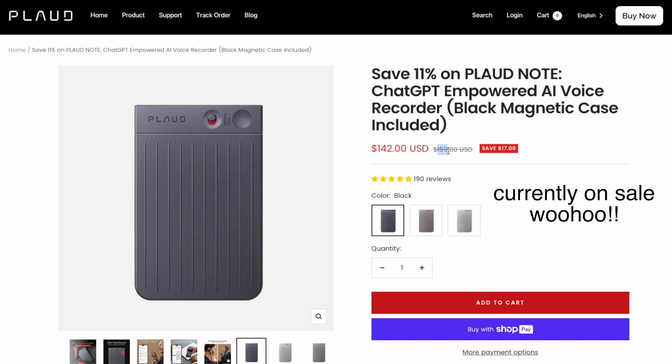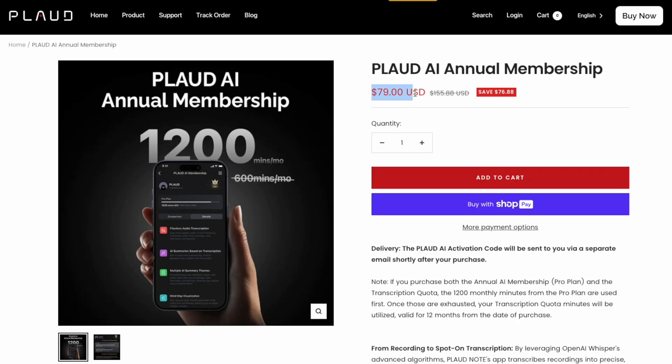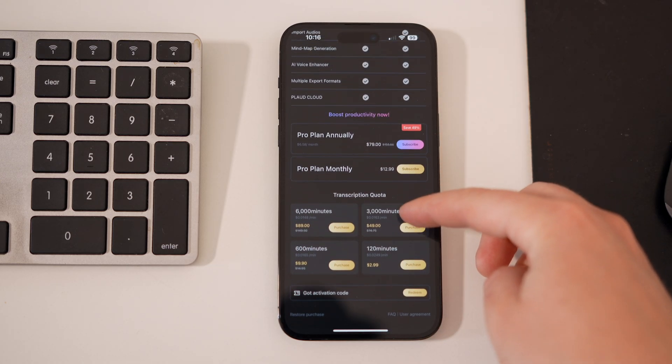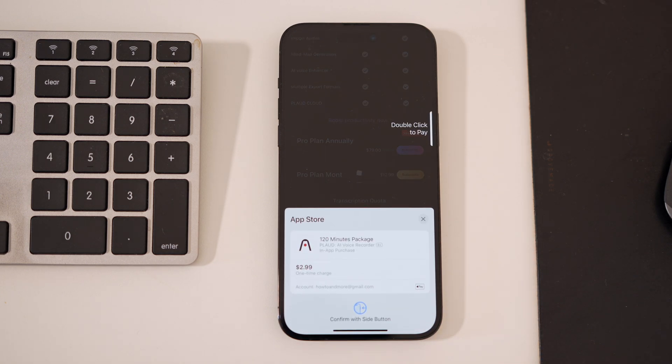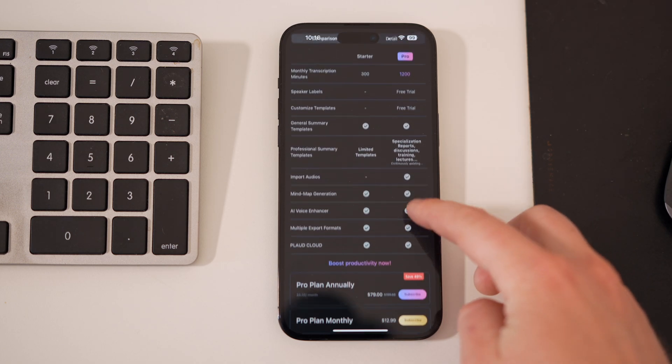Now for the not-so-great part: the cost. It's $159, which comes with 64 gigabytes of storage. But to get the most out of it, it requires a membership that costs $79, which gets you 1,200 transcription minutes. You can also buy additional transcription quotas starting at $2.99 for 120 minutes, up to 6,000 minutes for $89.